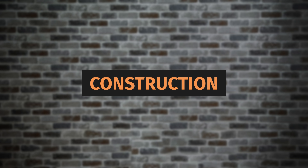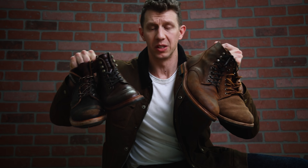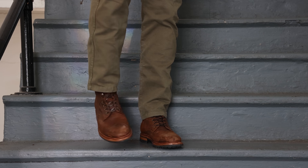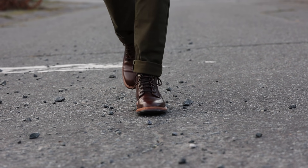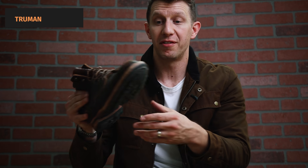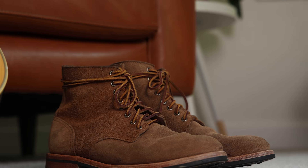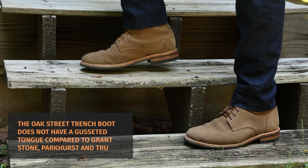The first topic I want to cover is construction. We're pretty much on a level playing field with all four brands, though there are some minor differences. One big similarity is that they're all Goodyear welted and feature vegetable tan leather insoles and leather midsoles. Looking closer, both Grant Stone and Parkhurst have a split welt, Truman features a storm welt, and the Oak Street Trench has a flat welt. The storm welt has the most weather resistance, followed by the split welt, then the flat welt — but practically, any Goodyear welted boot will keep your feet dry in the rain. One major difference is that the Oak Street Trench boot does not have a gusseted tongue, whereas Parkhurst, Grant Stone, and Truman all do.